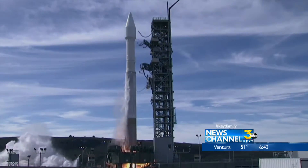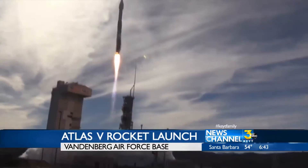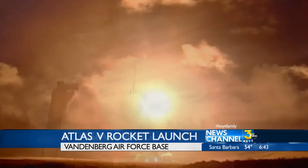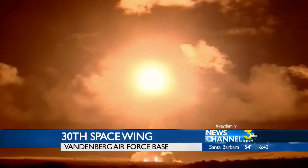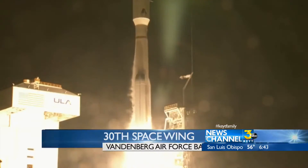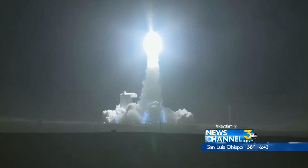We have RD-180 ignition, and we have liftoff of the United Launch Alliance Atlas V rocket. The sound rattles houses. The light fills the sky.